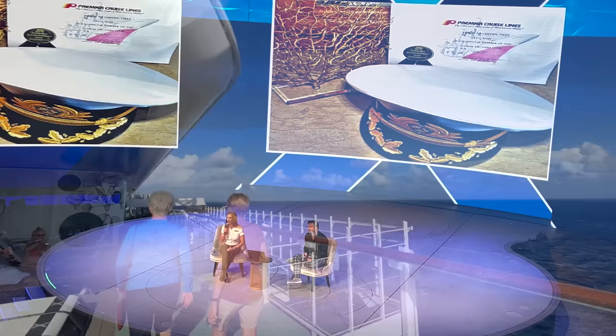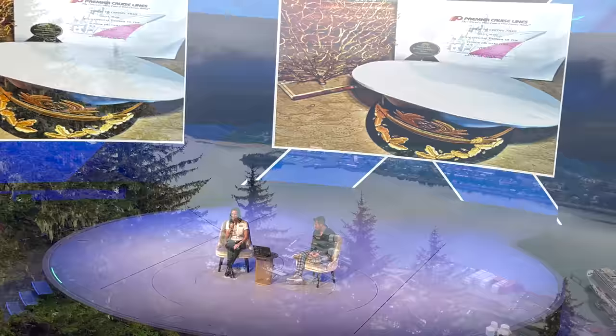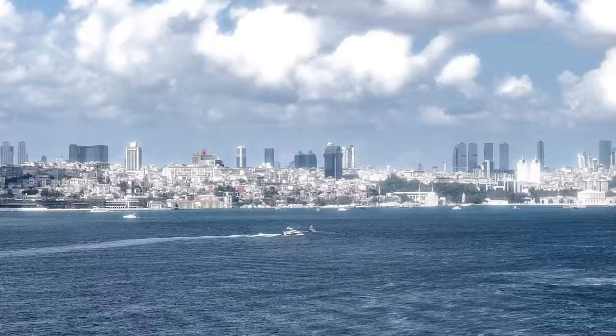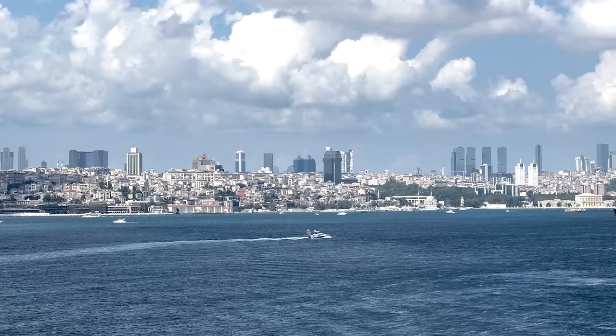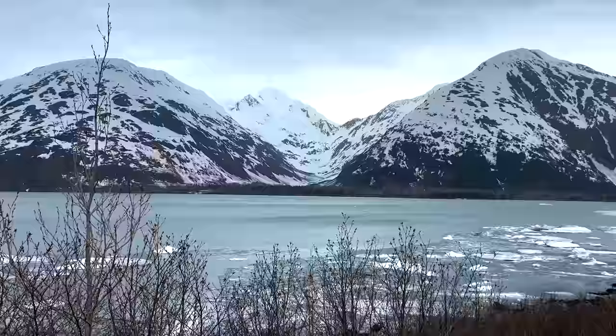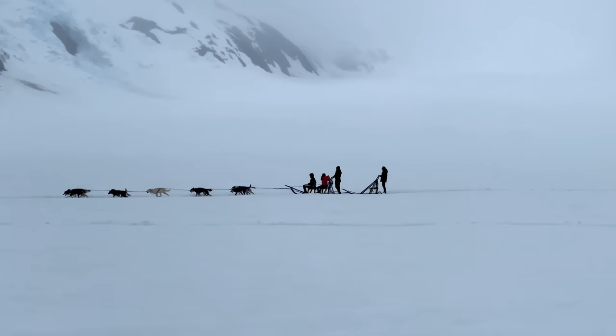Depending on the region, check the daily schedule for enrichment talks. The Beyond the Podium series often features destination-focused talks about culture and history. Cruisers can learn more about upcoming ports of call in regions like the Mediterranean and Northern Europe. In our experience, these sessions are much more than glorified port shopping seminars — when in regions like Alaska, these talks might be led by local naturalists and other experts, providing guests with greater insight into the Alaskan frontier.